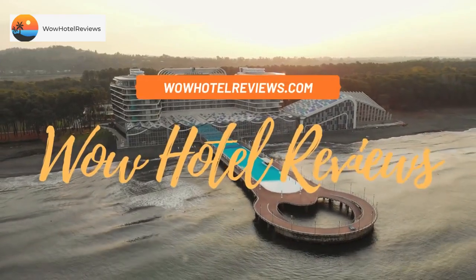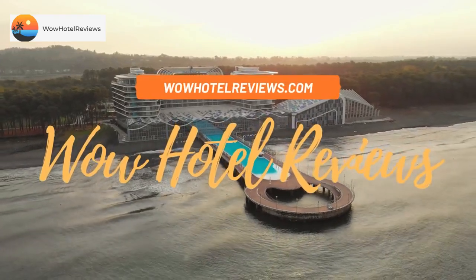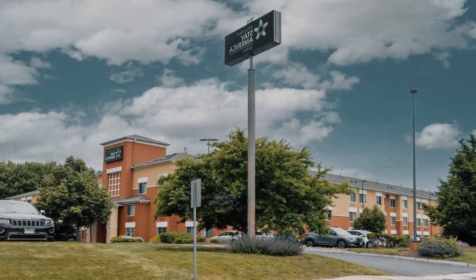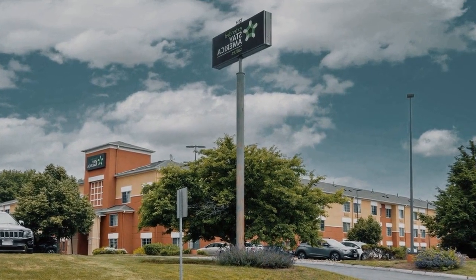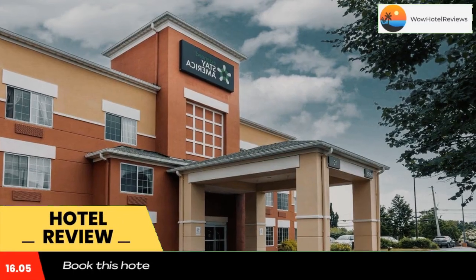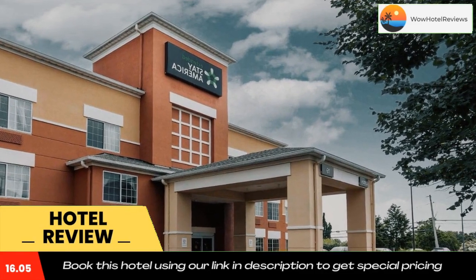Hello guys, welcome to Wow Hotel Reviews. Today I am reviewing Extended Stay America Suites Boston Marlboro. It's a two-star hotel. Please use our Booking.com link in the description to book the hotel and get good pricing.